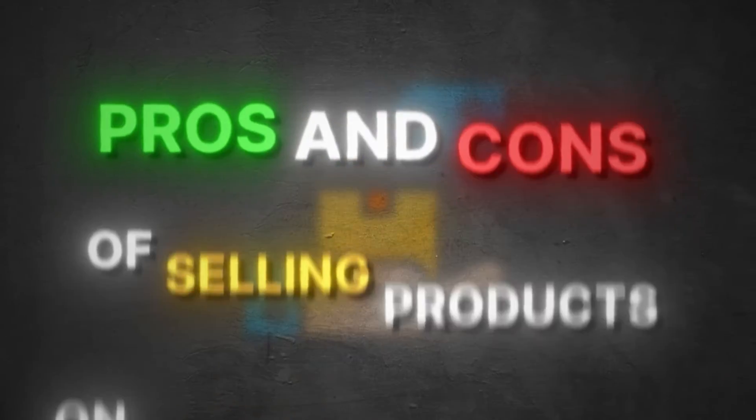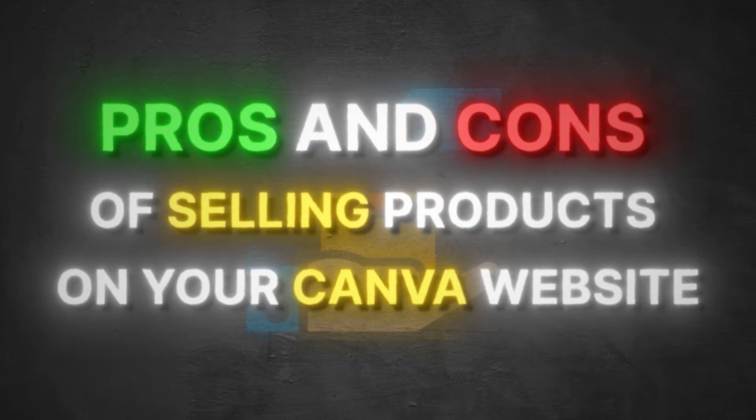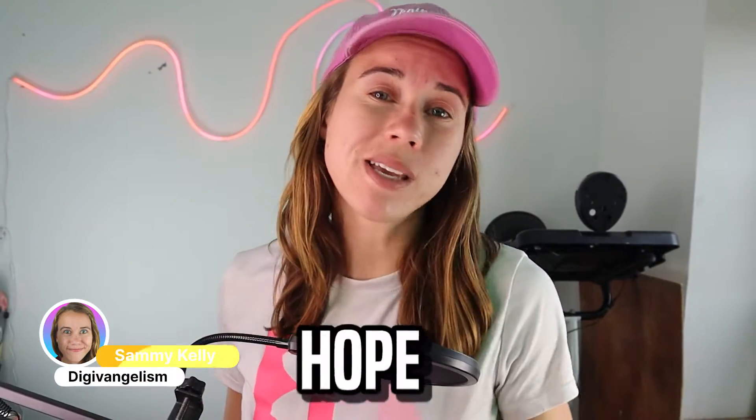In this video, we're going to discuss the pros and cons of selling products on your Canva website. I'm Sammy, here with Digi, and we help people just like you share hope, healing, and light online.